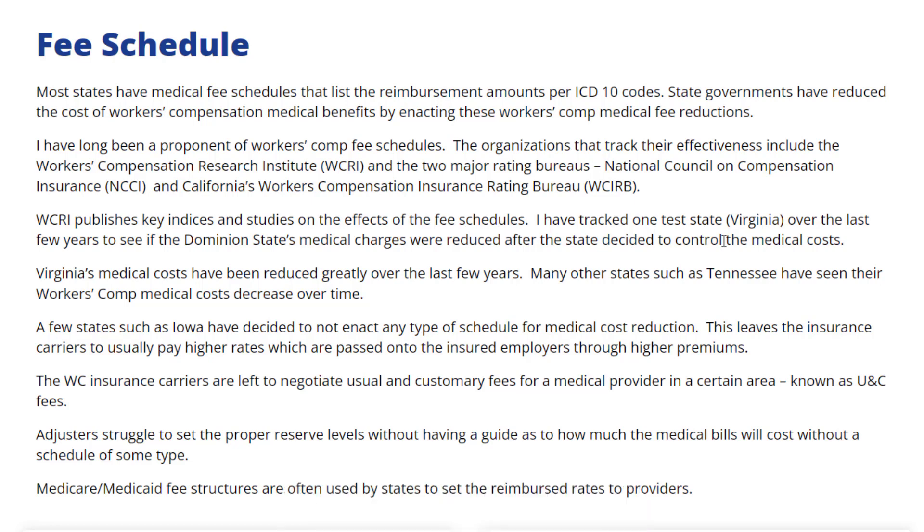The WC insurance carriers are left to negotiate usual and customary fees for a medical provider in a certain area. Adjusters struggle to set the proper reserve levels without having a guide as to how much the medical bills will cost without a schedule of some type.